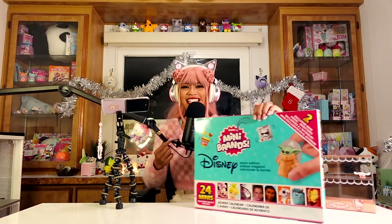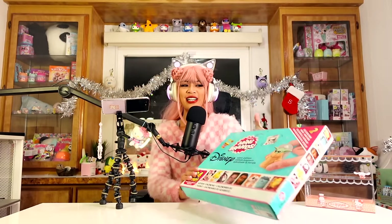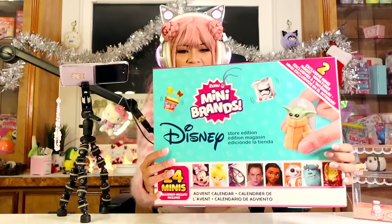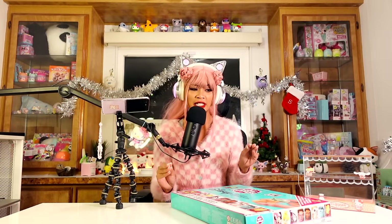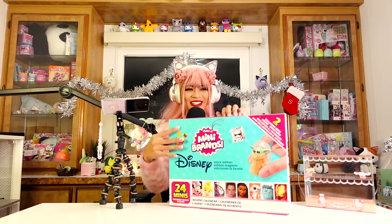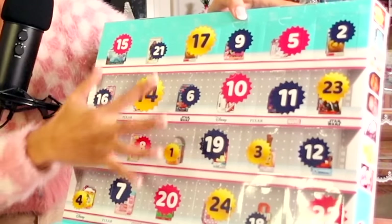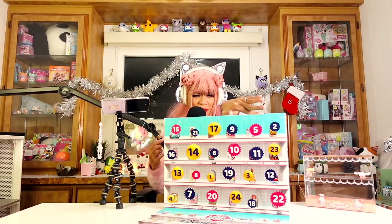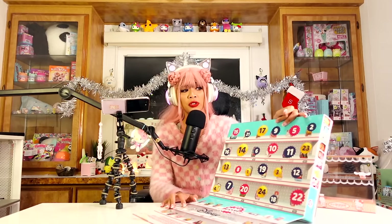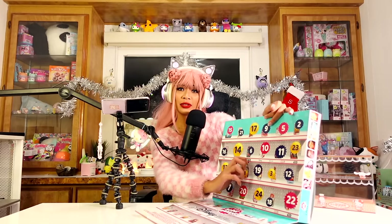Here we have the Mini Brands Disney Store Edition! Yesterday we did Mini Brands Toys — this one is specifically Disney Store Toys, so I'm very excited to see what the difference is. This is my second Mini Brands video ever. Let's open it up! It's the same deal as yesterday's, where it's all spread out sporadically. There's no collector's guide that comes with this, so we're just gonna have to see.